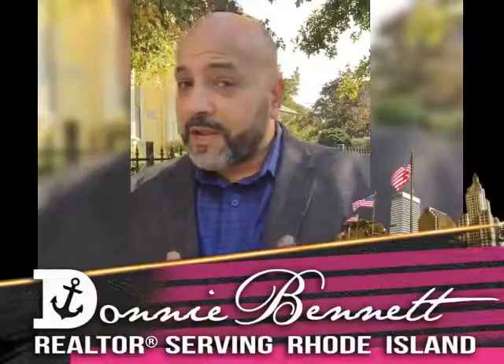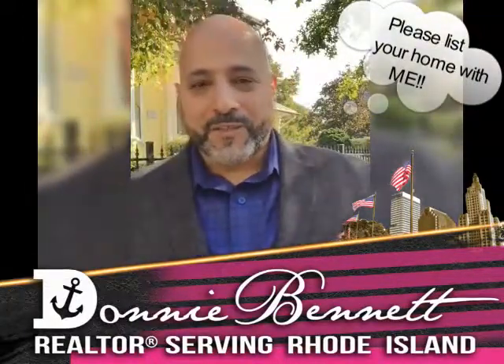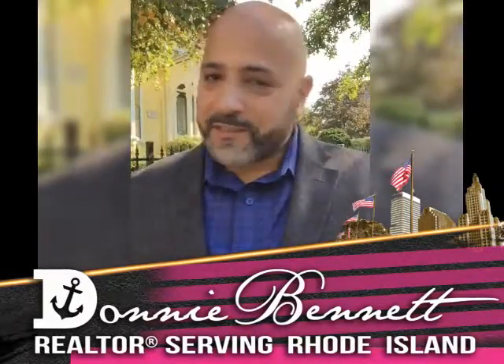Those are some great home inspection tips. I hope they come in useful if you're going to be buying a house. If you're planning on buying or selling, I'm looking for buyers and sellers — reach me anytime for real estate in the Ocean State at 401-383-4400. I'm Donnie Bennett from Blackstone Ocean Properties. This has been Real Estate 101 — call me anytime.